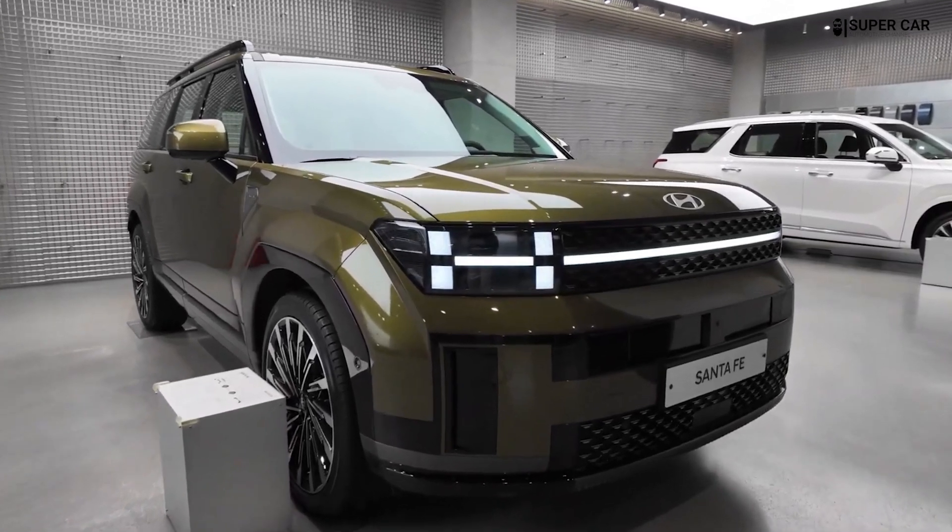The wheel arches are more prominent than ever, which is part of the overall design evolution of the Santa Fe, signaling its readiness for adventures in and out of the city.